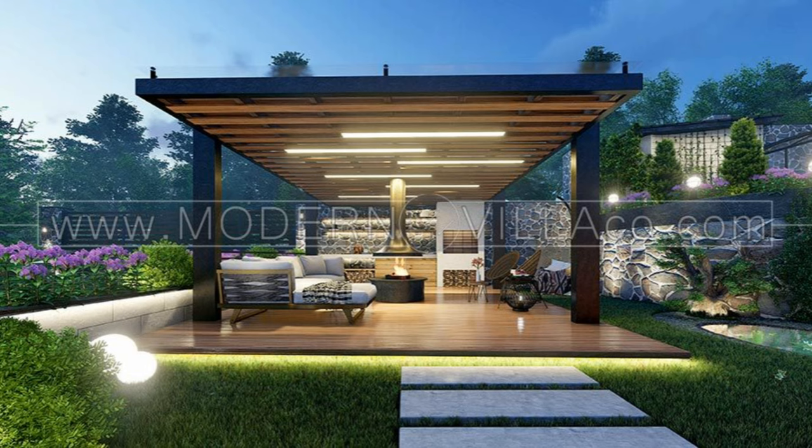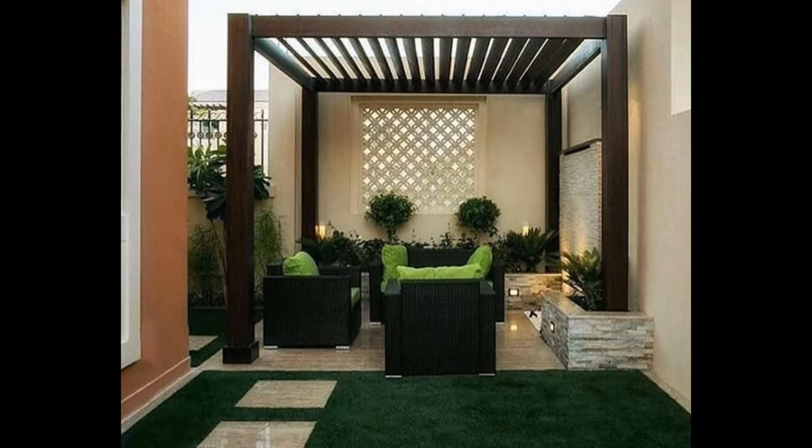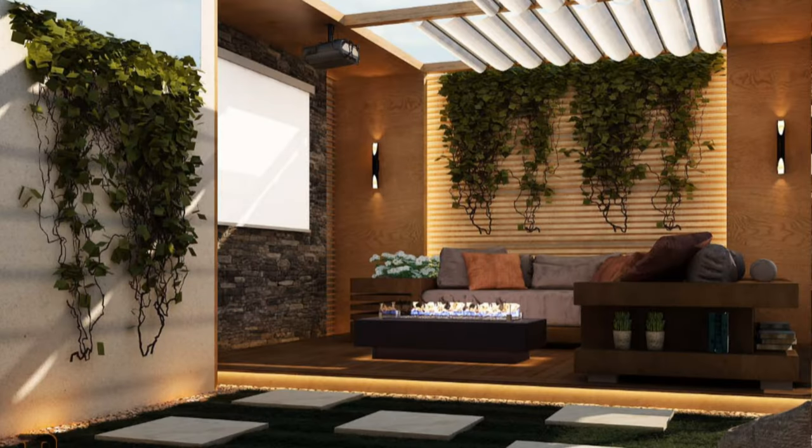String lights draped across a covered patio can help cozy up outdoor spaces after dark. Attach the lights securely so they can stay up throughout the year. Consider adding an outdoor bar to your backyard patio so you can spend warm summer evenings kicking back with a cool beverage.